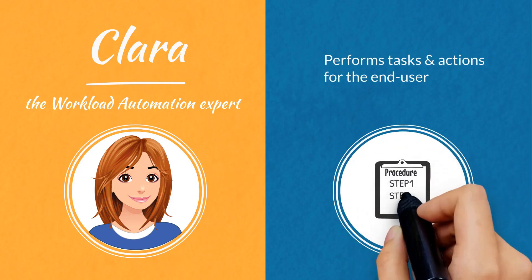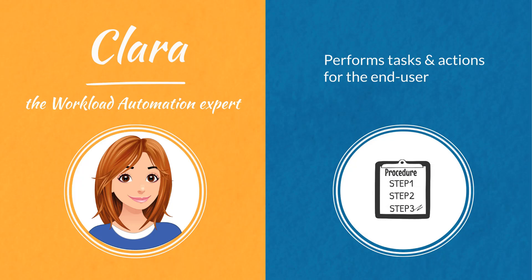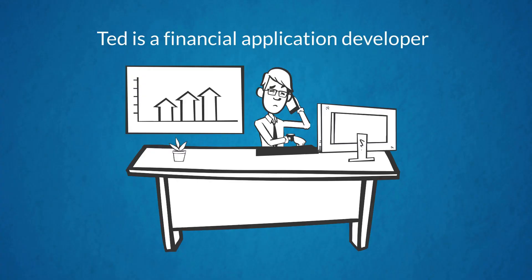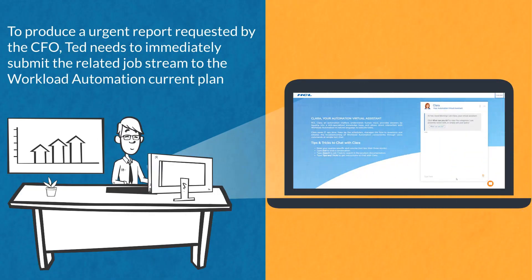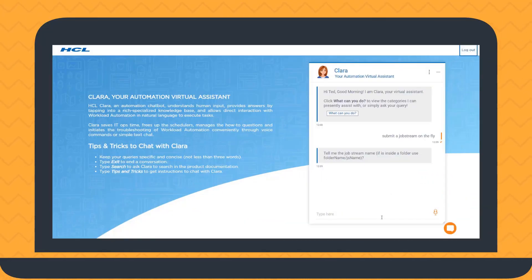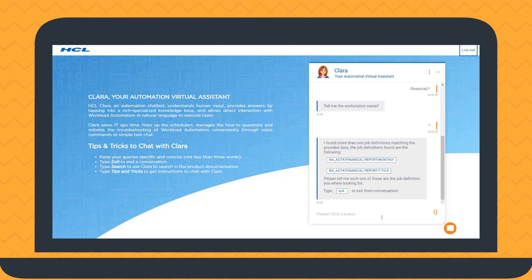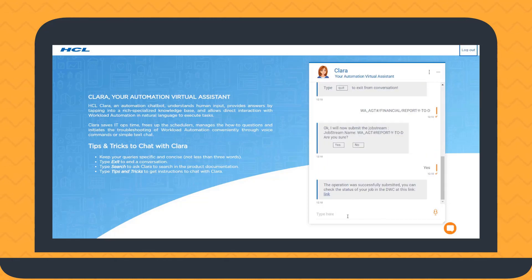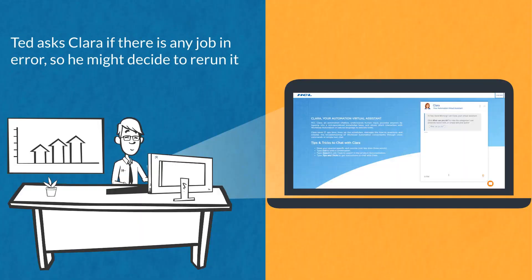Let's see how Clara works. Ted is a financial application developer. To produce an urgent report requested by the CFO, Ted needs to immediately submit the related job stream to the workload automation current plan. He can communicate with Clara just like chatting with a colleague. Clara helps Ted find and submit the right job stream to produce the requested report.